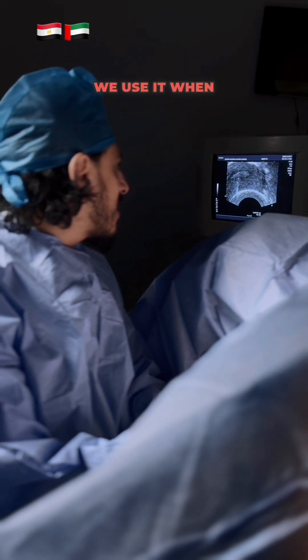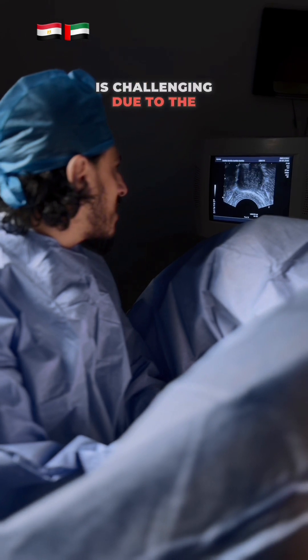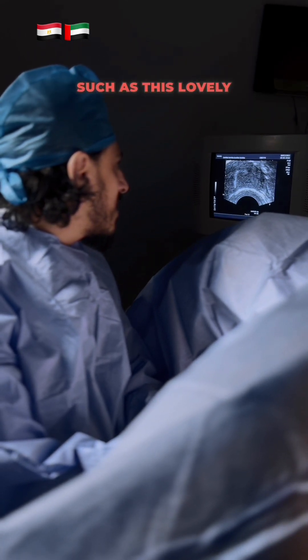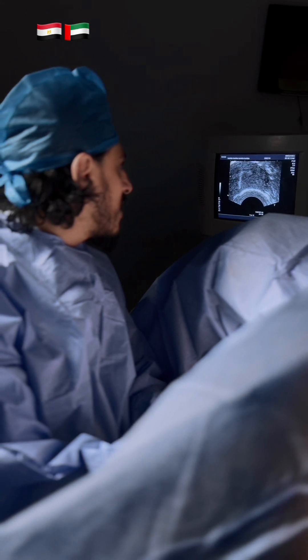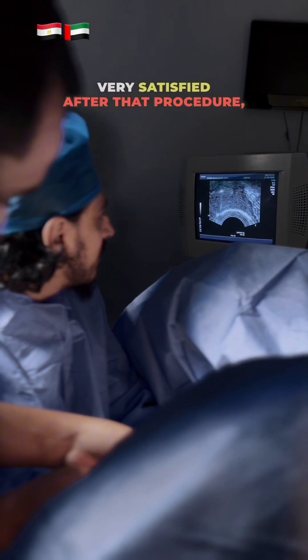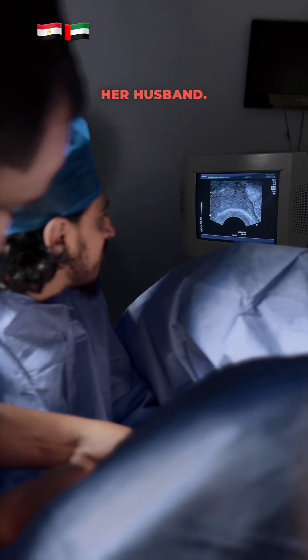We use it when the transcervical transfer is challenging due to cervical stenosis or anatomical abnormalities, such as this patient, a fertility fighter. Five years before, we performed Davidoff surgery for her, and she has been very satisfied after that procedure and is living happily with her husband.